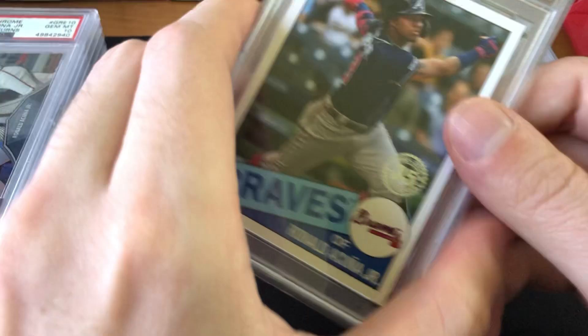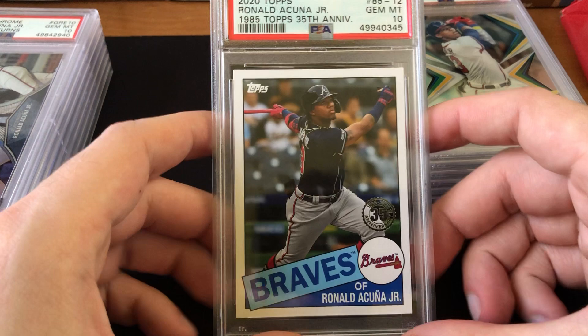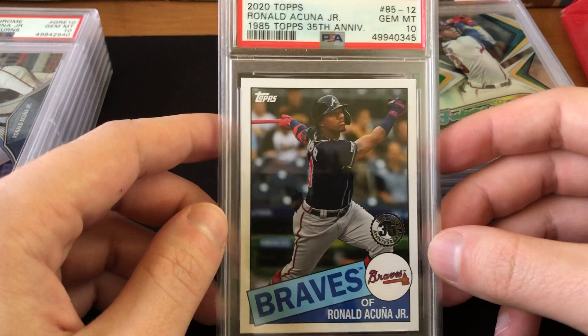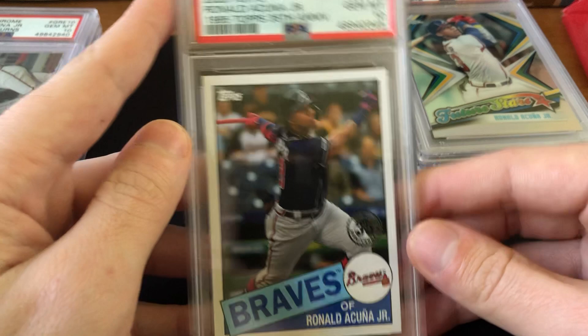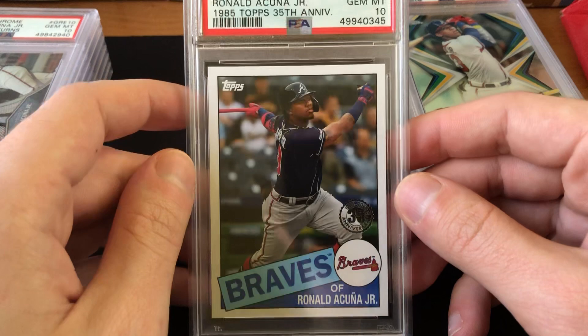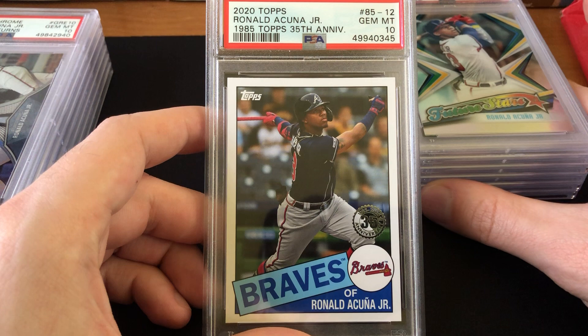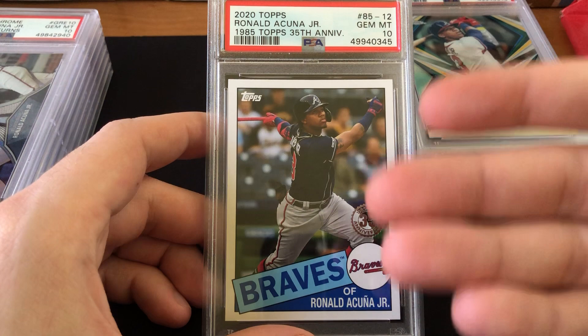Next I've got the Ronald Acuña Jr. from 2020 Topps — a 1985 Topps 35th anniversary card. I submitted it because I thought it would get a 10. There was absolutely no whitening, though I did realize it's a little off-center left to right — the left border is a little bigger — and I was worried that might knock it to a 9. I took the shot and it did get the 10. It's a third-year card, nothing too special, but not many people have graded it, so Acuña and Braves collectors jump at them. This card actually sells for about $35 to $40 — really just because it's not common to see it graded.